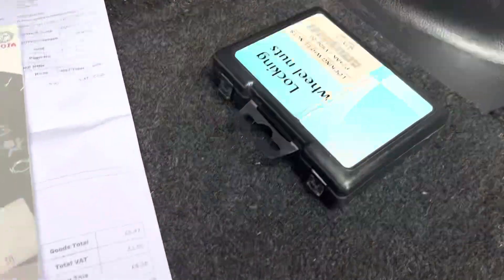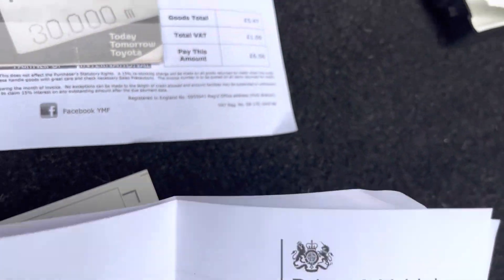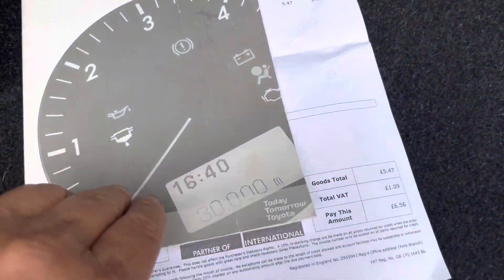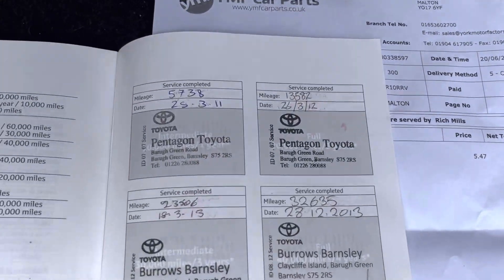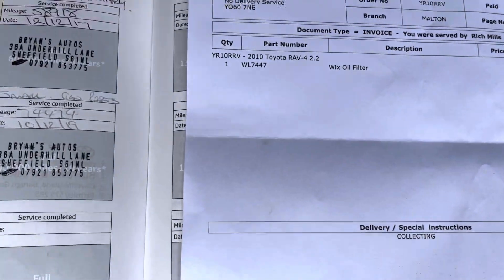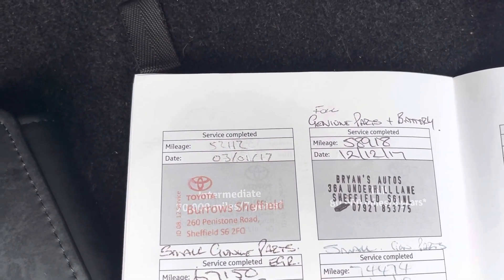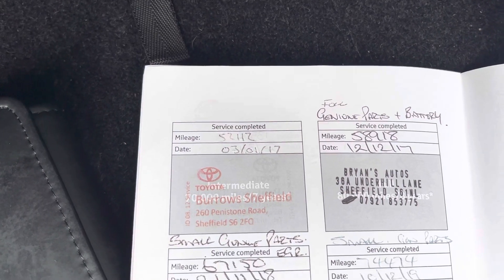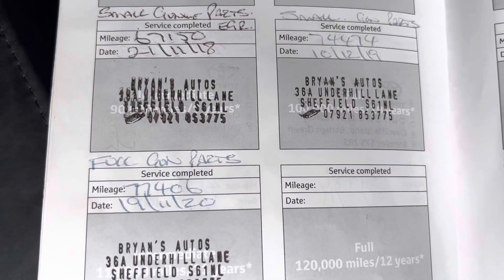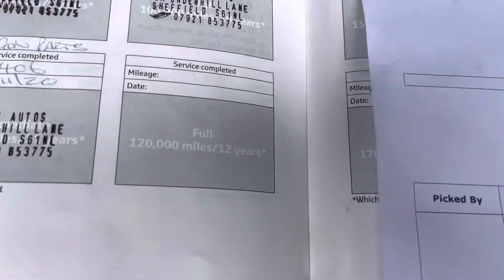Locking wheel nuts are there. The service booklet — Toyota service history. Toyota service up to 52,000, and then a local garage last serviced it at 77,000. And that's just the invoice — we'll stamp the book as well for the next service, which we've just done.